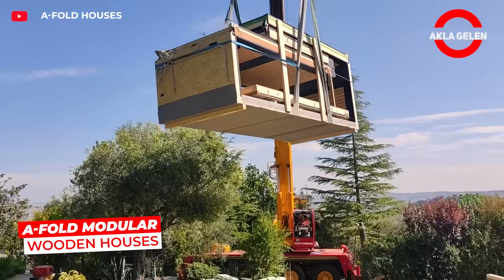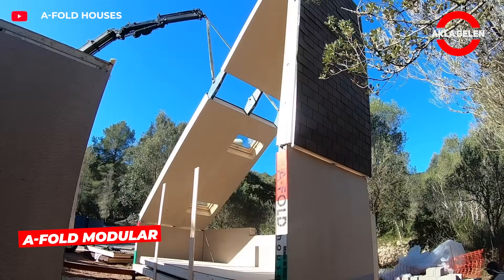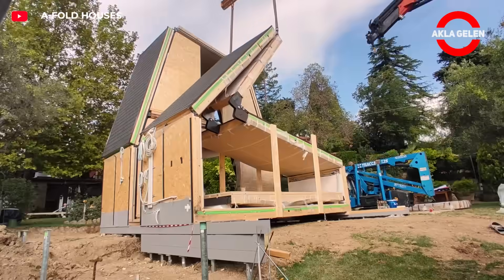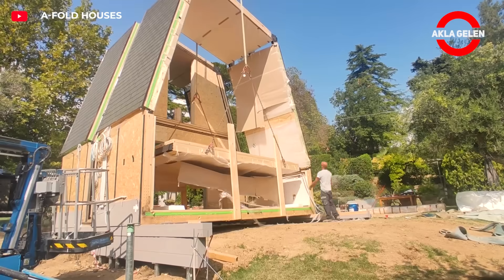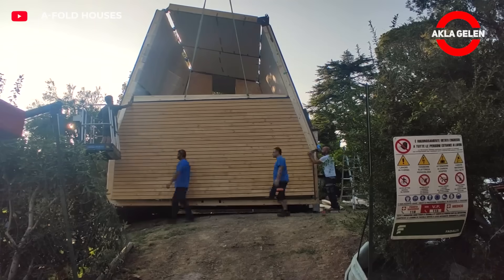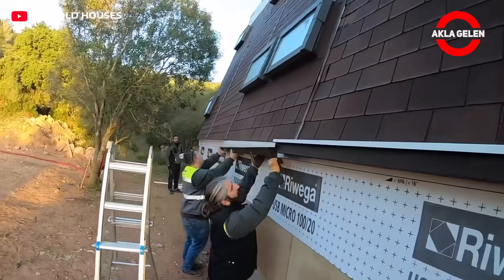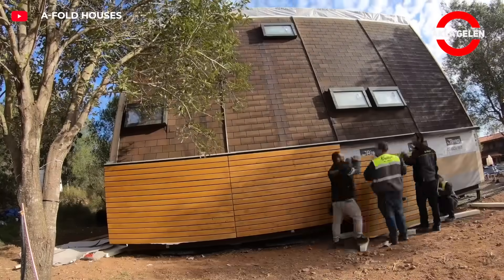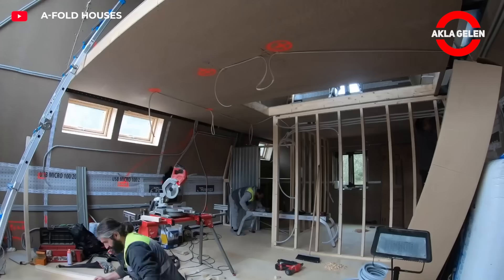A-fold modular wooden houses completely reverse the classical construction process. They are manufactured in advance in the factory and assembled on site in just a few days. They can be transported, disassembled, and reassembled with their foldable structure. Steel frame and wooden panels combine to provide both durability and natural insulation. A brand new house is possible with thousands of dollars of savings.